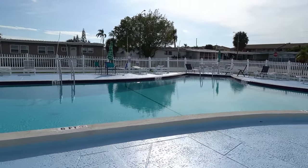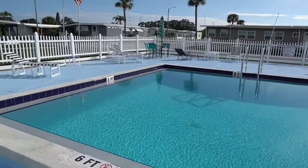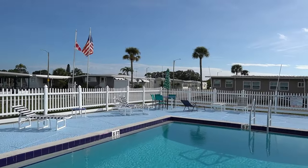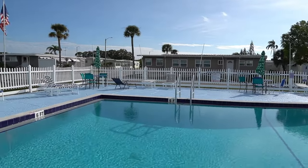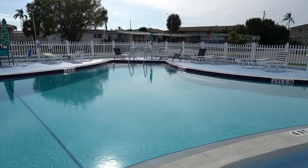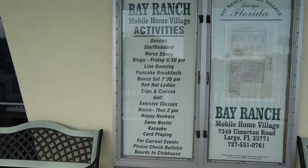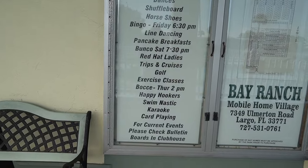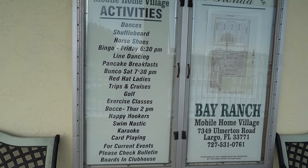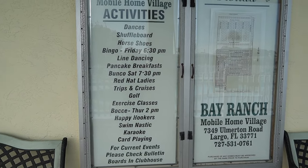It's beautiful, isn't it? Can't believe nobody's here today. Let's go in the clubhouse and take a look. Before I go in, I do want to show you this — card playing, karaoke, shuffleboard, dances. Very, very active park. They do a ton of stuff in here.